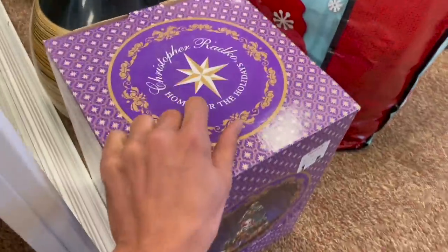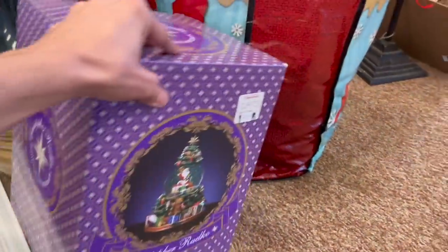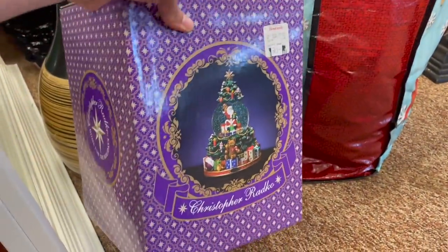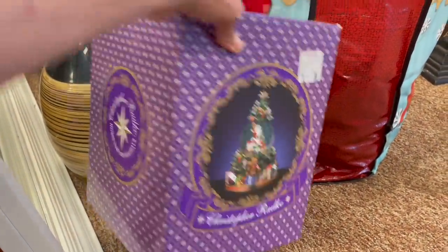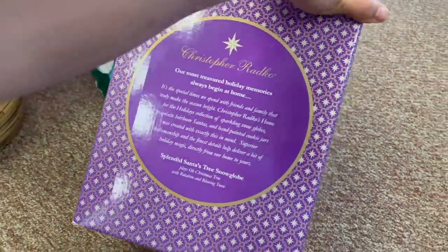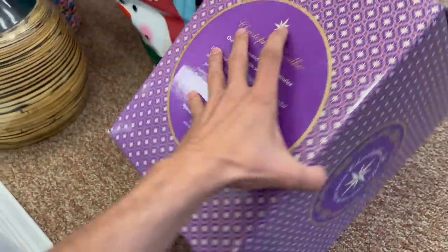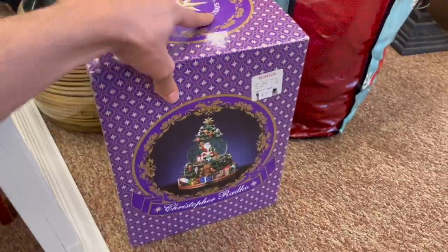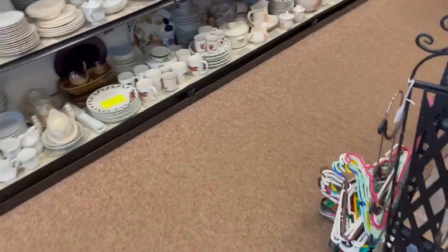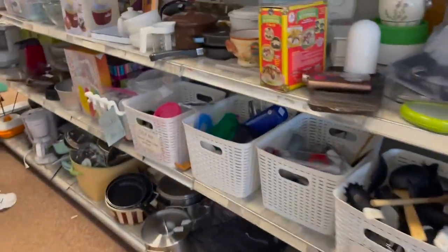This Christopher Radko — that'd be $10. What is that, a music box? Yeah, $10. I totally put it up front — I think that one sells for over $100, so I'll definitely spend $10.